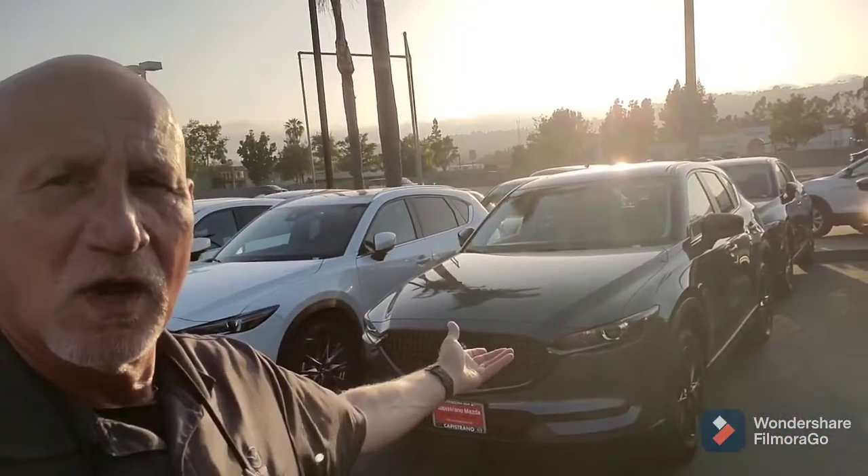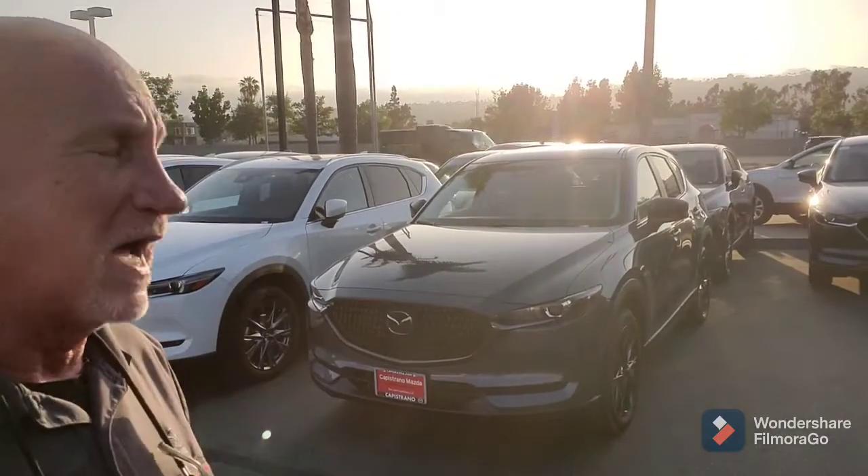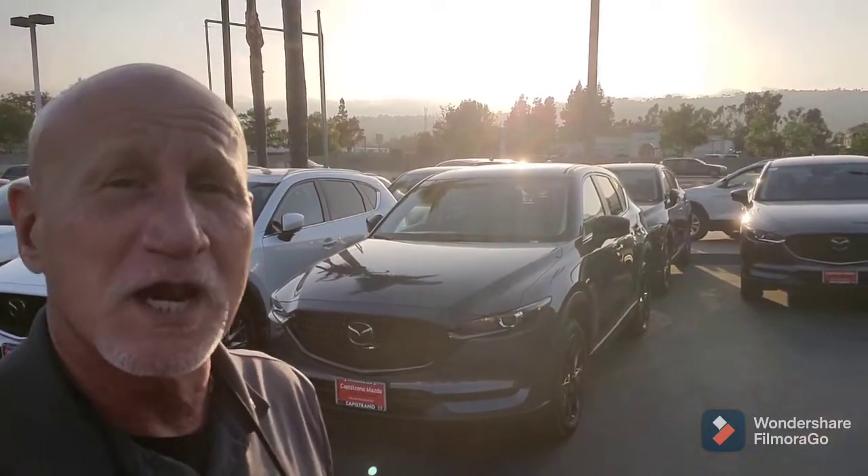Good afternoon Lewis, this is Rick with Capistrano Mazda. Thank you very much for your time on the phone. I just wanted to do a little video and show you — I've got a turbo carbon edition behind me. Let me do a little walk around and show you the vehicle.